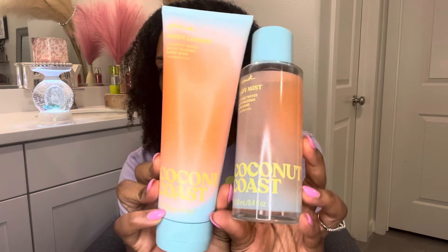The next one I picked up in that same collection is called Coconut Coats, and I also picked it up in the body cream as well. Super cute, very vibrant and bright colors — like this doesn't it get you so excited for the hot season? This fragrance — oh my gosh — is such a good coconut, this is so pretty.